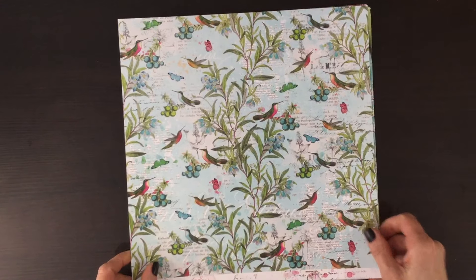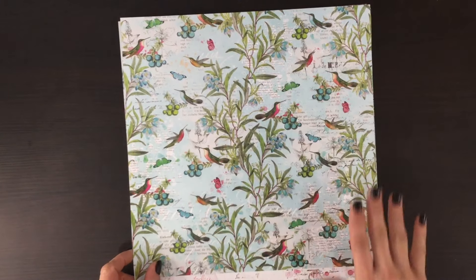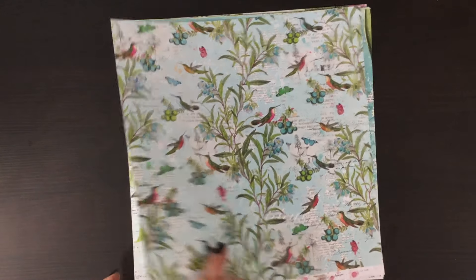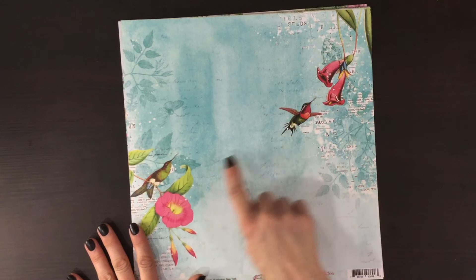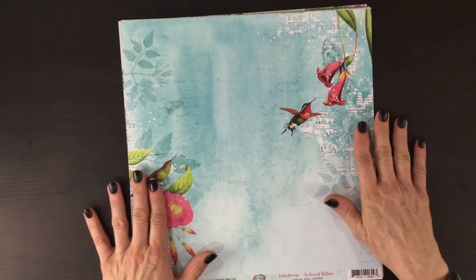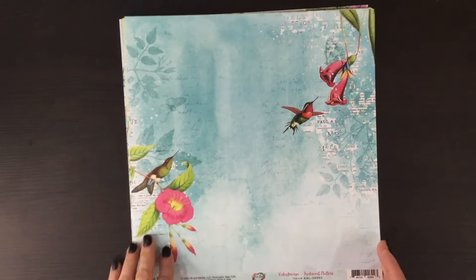On the other side we have more birds, a lighter blue background again with the text, and then lots of branches and flowers. Here we have another gorgeous paper that would be fantastic for a background. Again we see the hummingbirds, we have some pink flowers, the text, a blue background with a watercolor effect, and once again you can see some other images in the background.